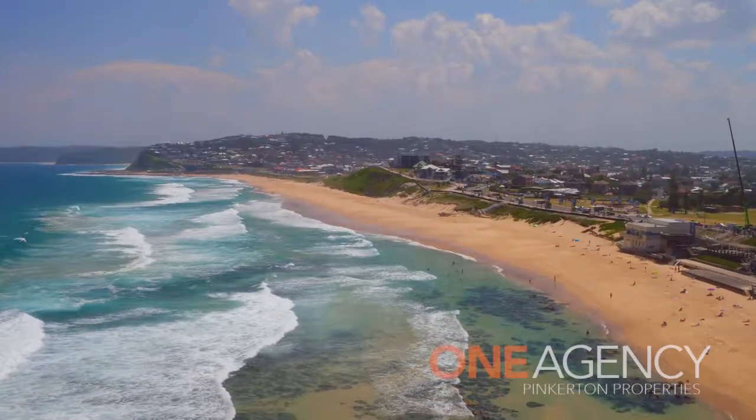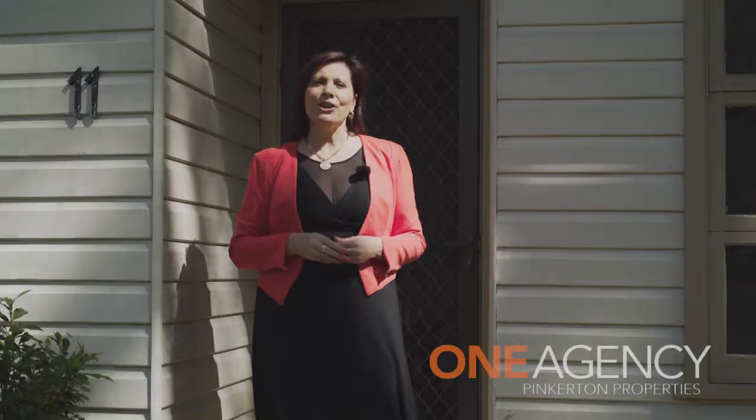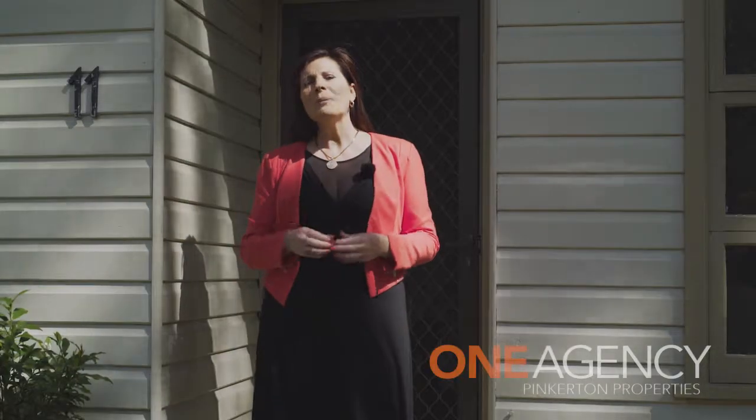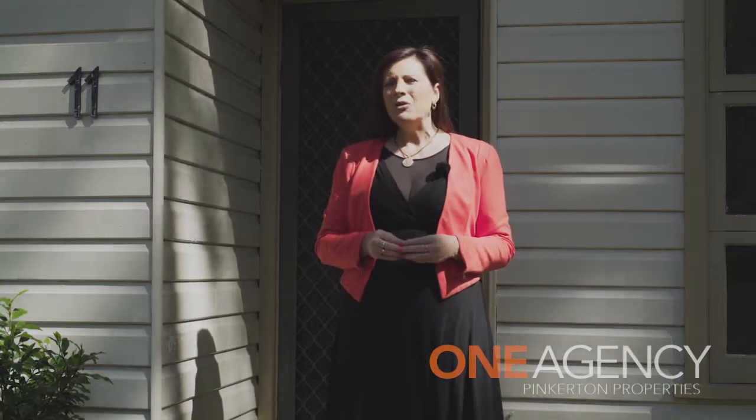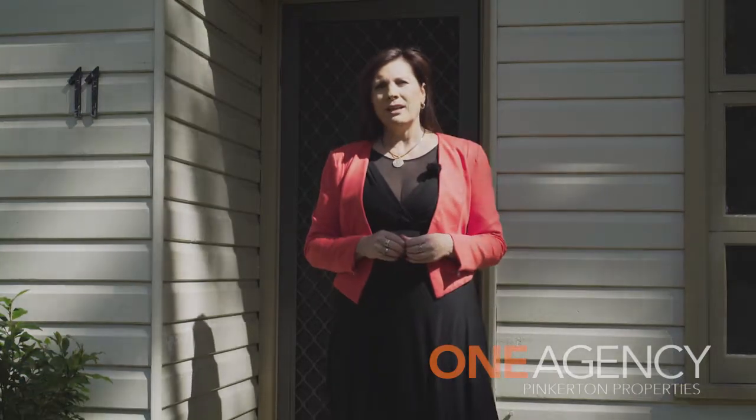So if you think this property is of interest to you, call me direct and organise a private inspection, because you may not get the opportunity for this one to go to an open home.